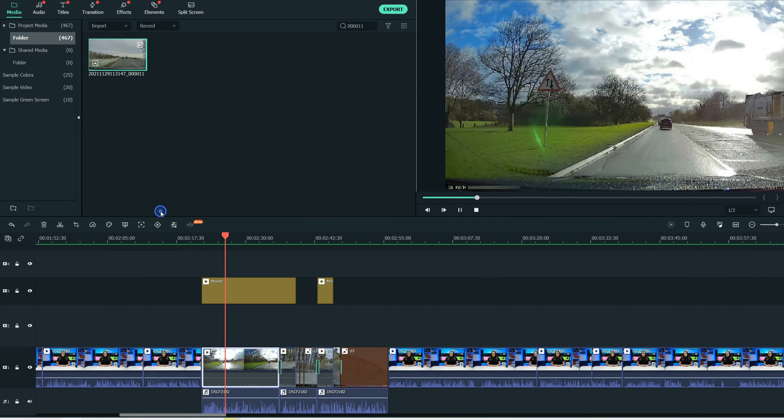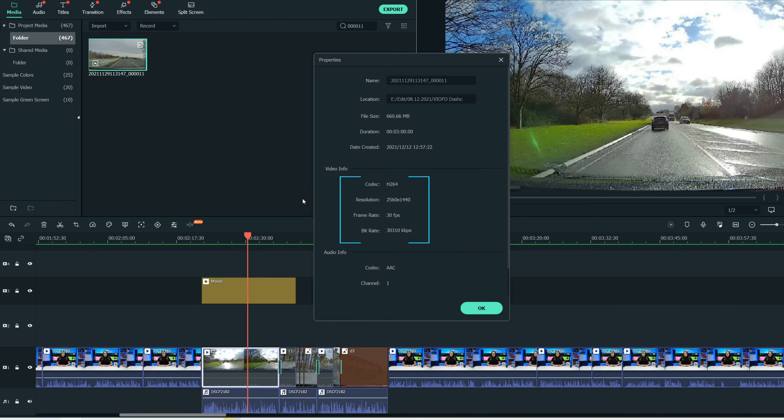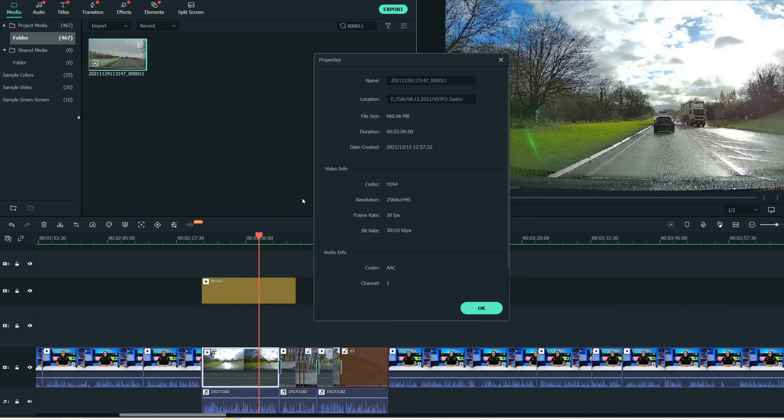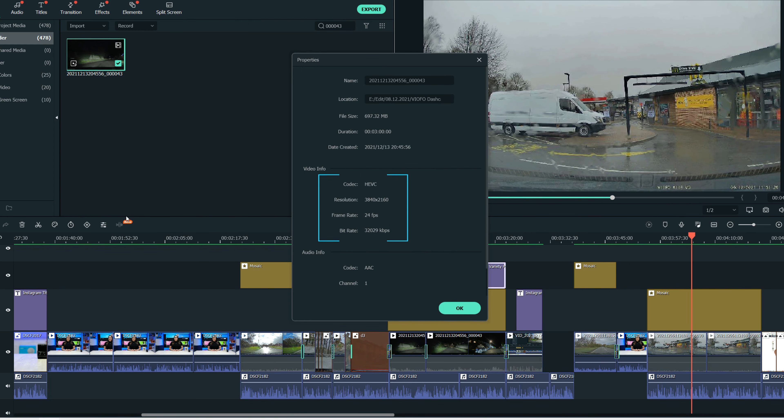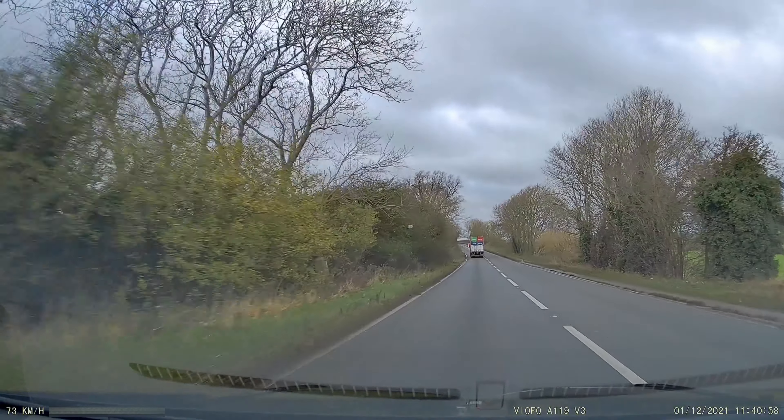Video files are recorded in H.264 by default, but this can be changed to record the newer H.265 codec, saving around 20% in storage space, giving you more recording time. The dashcam also captures audio from within the car and you can hear everything that's said.